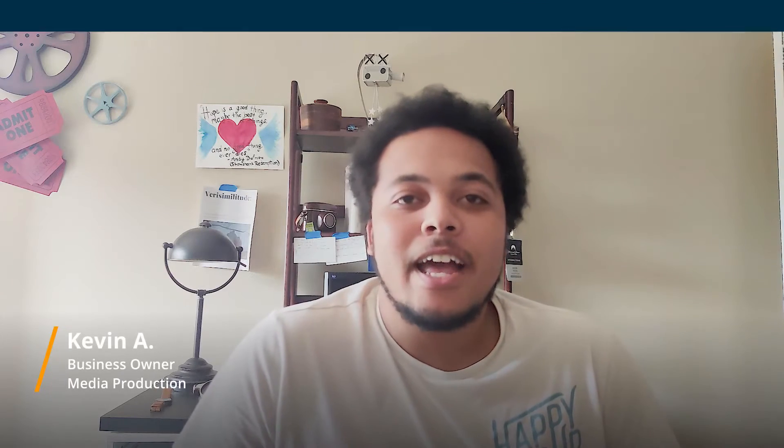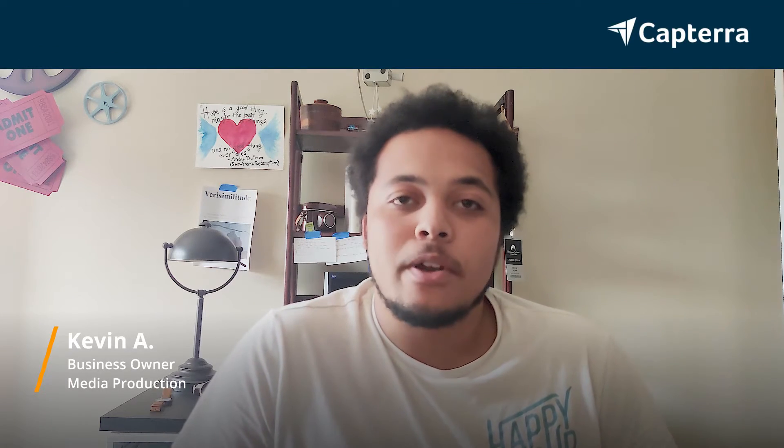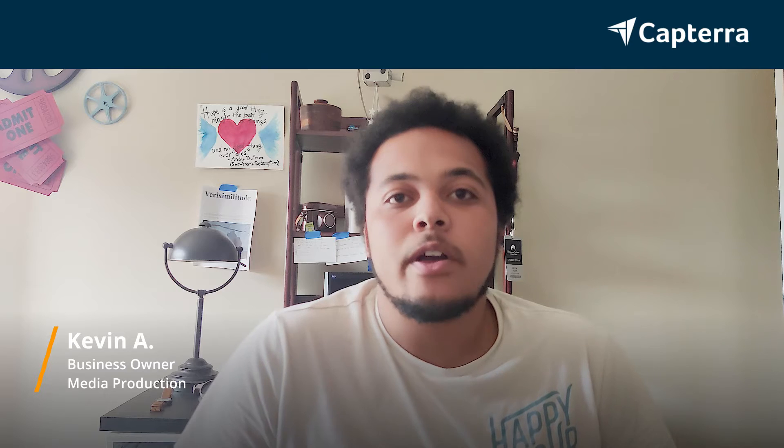Hi, my name is Kevin. I am a business owner that does video production. I was using Trello and now I'm using Airtable. For more like this, click the link below.